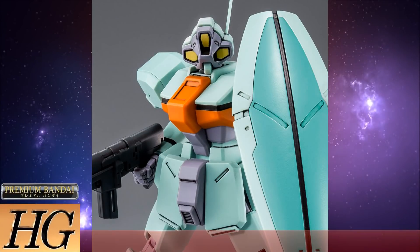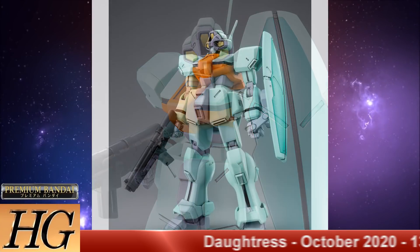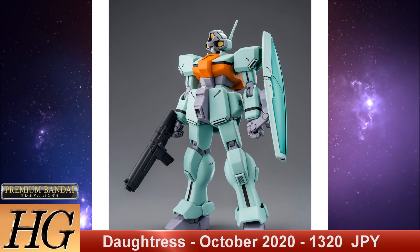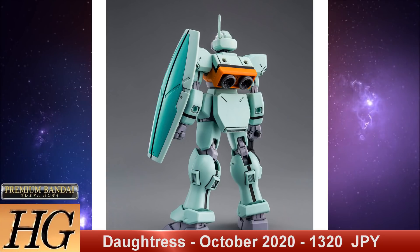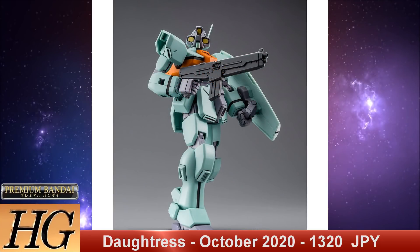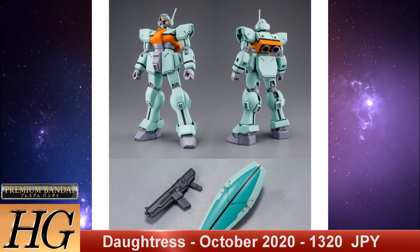We have the P-Bandai High Grade Dontris, set to release in October of 2020 for 1,320 Japanese yen. The DT-6800A Dontris is the GM — the general grunt suit — of the After War Gundam X series. The Dontris was developed by the United Nations Earth Forces before and after the devastating 7th Space War, in which the Space Revolutionary Army dropped a bunch of colonies on the Earth. These are pretty generic mobile suits, but they have their own charm and a really strange-looking three-camera head setup. They are definitely a great army builder.